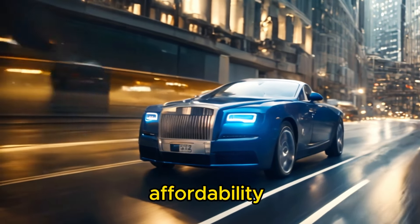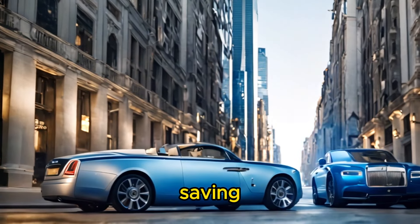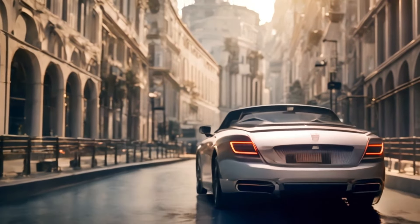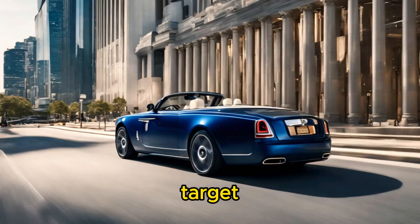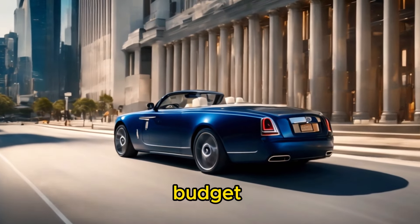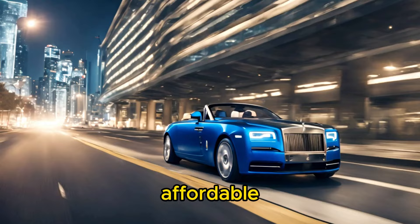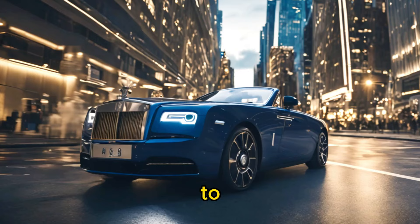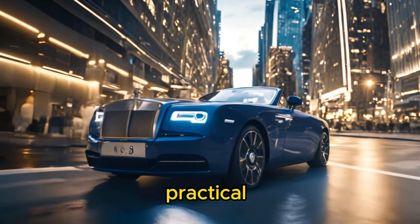The Nano's affordability was achieved through various cost-saving measures, including simplified design, minimal features, and efficient manufacturing processes. Its target market consisted primarily of budget-conscious consumers seeking an affordable mode of transportation for urban commuting and daily errands, appealing to individuals and families looking for a practical and economical solution to their transportation needs.